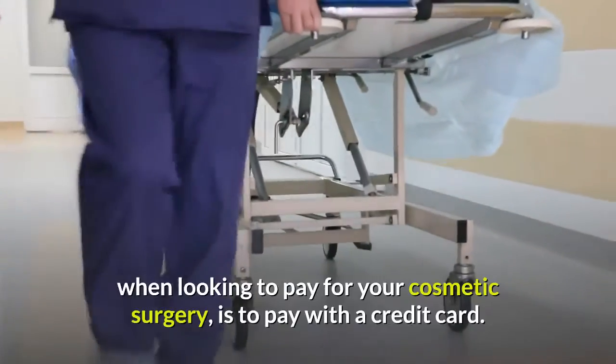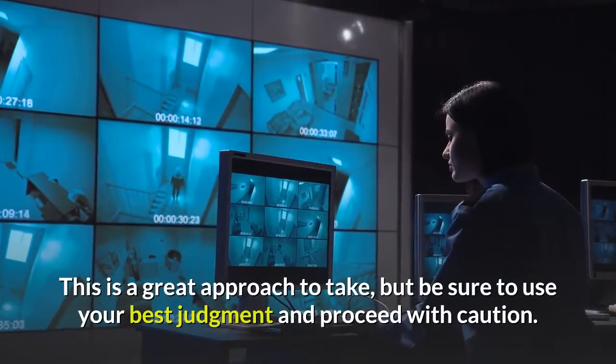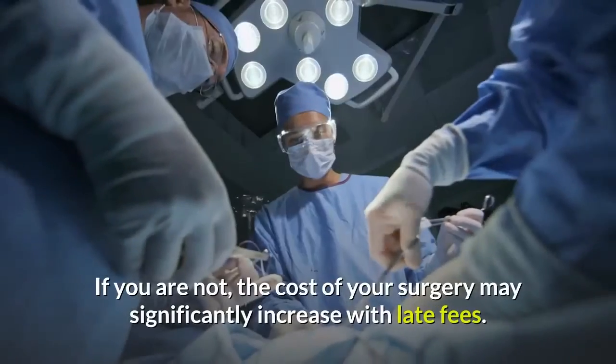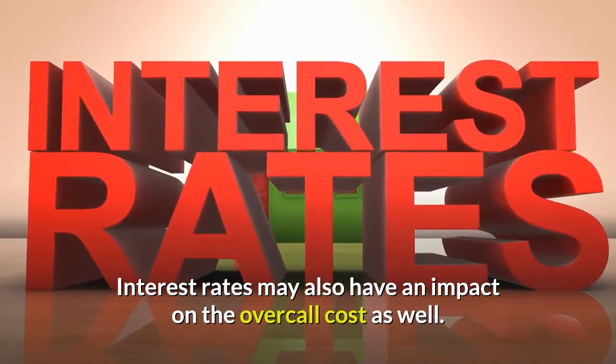Another option that you have, when looking to pay for your cosmetic surgery, is to pay with a credit card. This is a great approach to take, but be sure to use your best judgment and proceed with caution. Are you good about paying your bill on time? If you are not, the cost of your surgery may significantly increase with late fees. Interest rates may also have an impact on the overall cost as well.